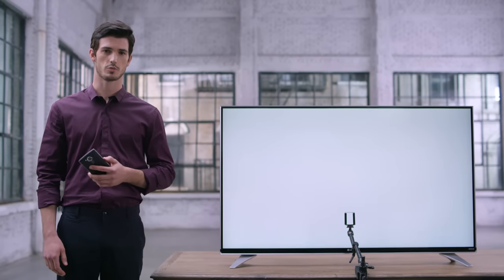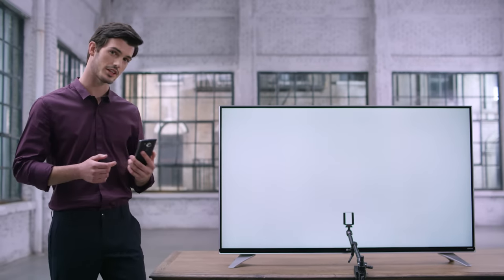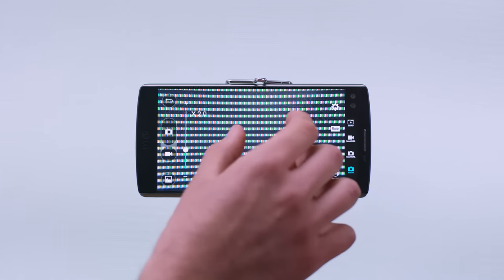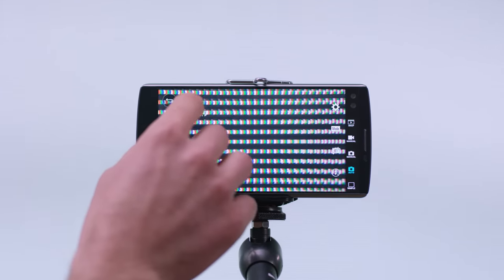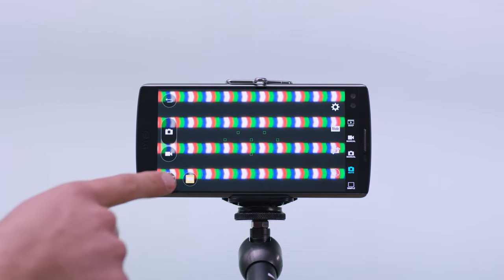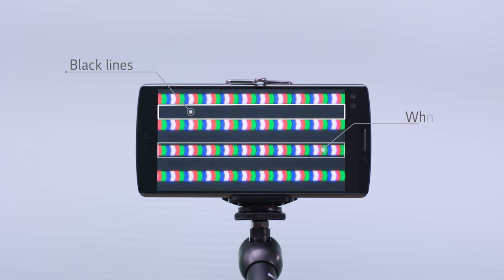In order to see the pixels more clearly, we've attached a microlens to our cell phone. The resolution is the total number of white and black lines, which are distinguished by the contrast difference. For 4K, the display needs to show 3,840 lines vertically and 2,160 lines horizontally.